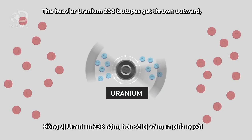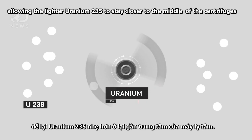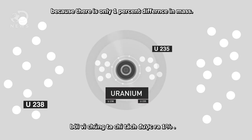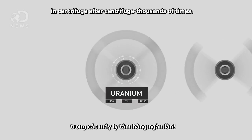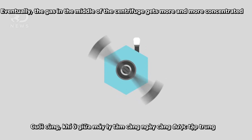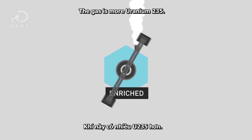In the case of uranium, it's the same. The heavier U-238 isotopes get thrown outward, allowing the lighter U-235 to stay closer to the middle of the centrifuge. It's not as clean as blood because there's only a 1% difference in mass, so it has to be spun again and again in centrifuge after centrifuge, thousands of times. Eventually, the gas in the middle of the centrifuge gets more and more concentrated, or enriched — the gas is more U-235.